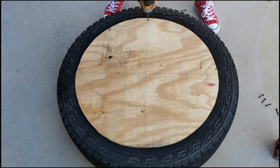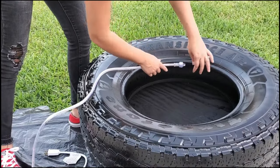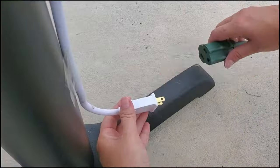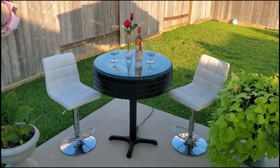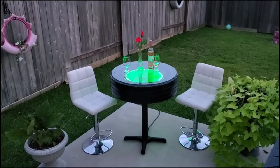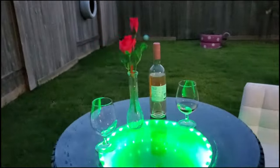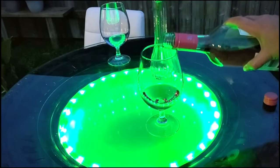Dive into the imaginative world of DIY enthusiasts on YouTube who ingeniously craft tire furniture. Take, for instance, the illuminated tire table — a fantastic present for car enthusiasts. This same channel showcases a diverse array of creations, from tire planters and doghouses to even a water fountain, all crafted from tires.